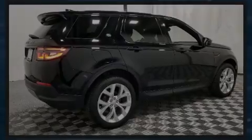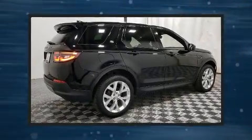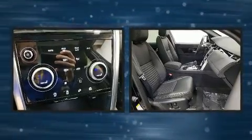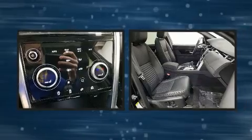Sensibility and practicality define the 2020 Land Rover Discovery Sport. With fewer than 5,000 miles on the odometer, this four-door sport utility vehicle prioritizes comfort, safety, and convenience.